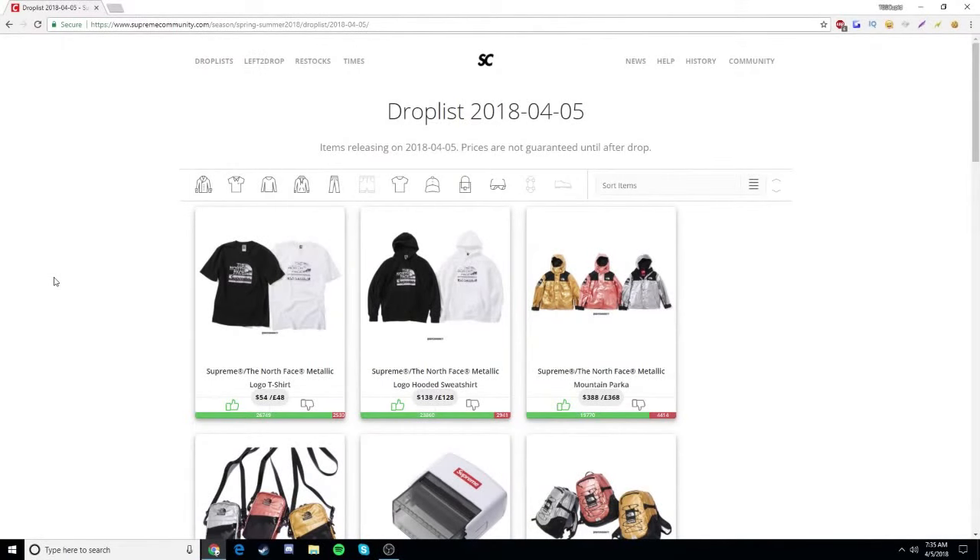What's going on guys, this is your boy GSDLM here bringing you guys into another video. Today we're going to be talking about the Supreme Spring Summer 2018 Week 7 Drop — this is going to be a live cop, and I'm just going to be going over the times and stuff really quickly.